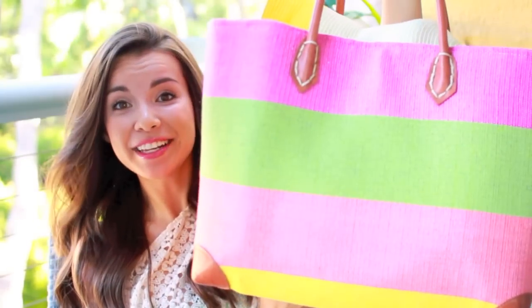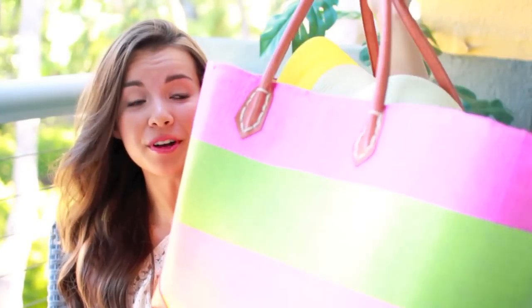Hey guys, so today I am going to be showing you what's in my beach slash pool bag because I love watching these videos so I thought it would be fun to show you what's in my bag. So this is my bag here. It's really big and it's from Target and it's really colorful. I love it.